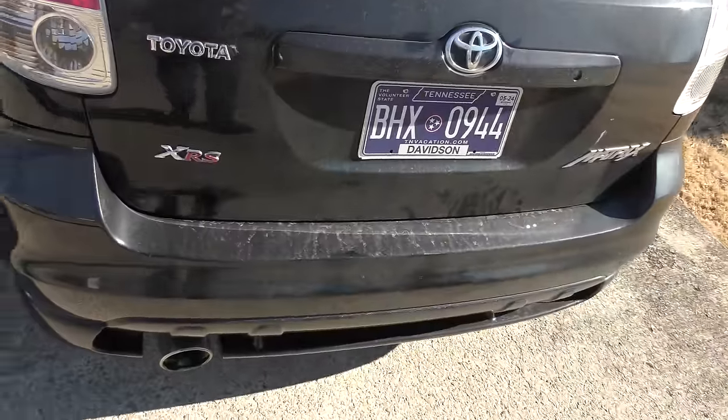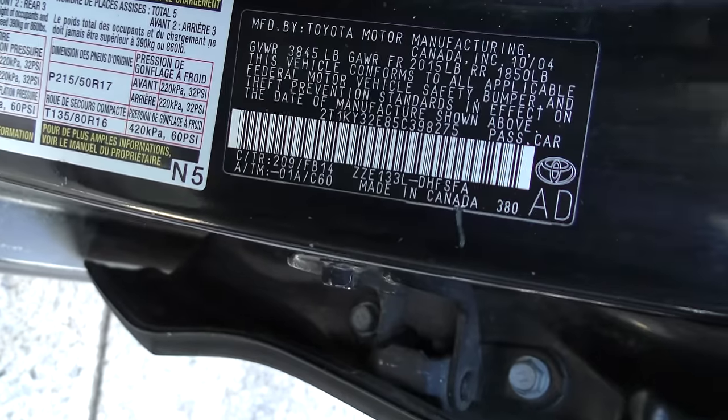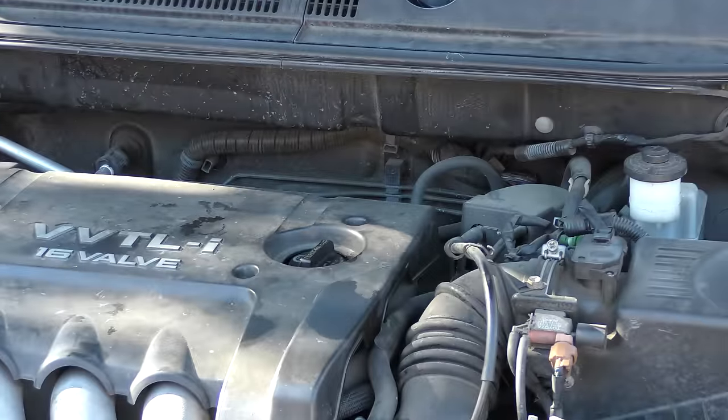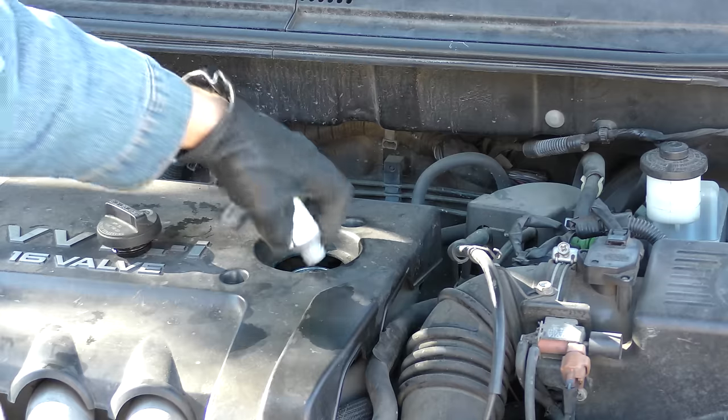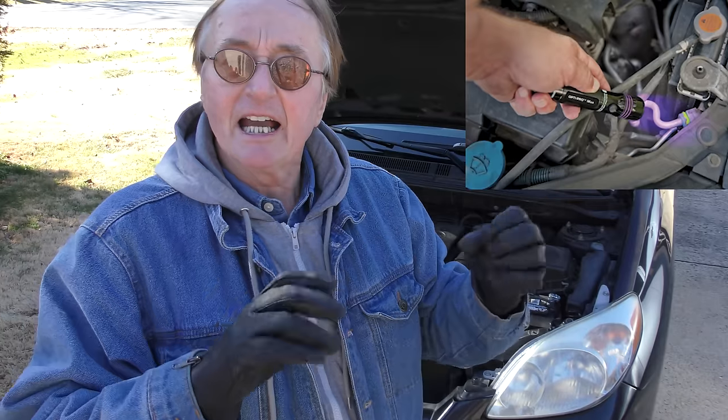It's got check engine lights and Tennessee tags. It is the XRS version of the Matrix, made in Cambridge, Ontario. It's got a little bit of oil leak, so the first thing we're going to do is take the oil cap off and pour some UV dye in. We just pour it in, put the oil cap back on, road test it so the dye goes through the system, and then we'll be able to use yellow sunglasses and a UV light to see exactly where it's leaking from.